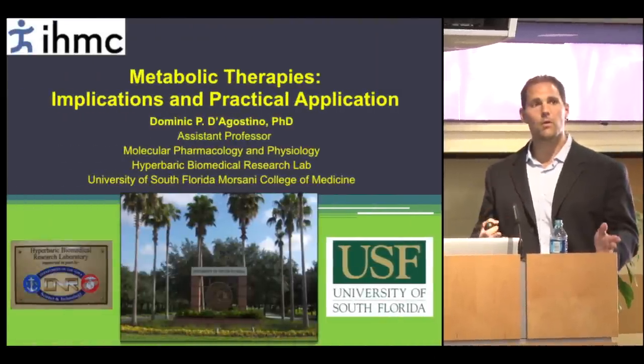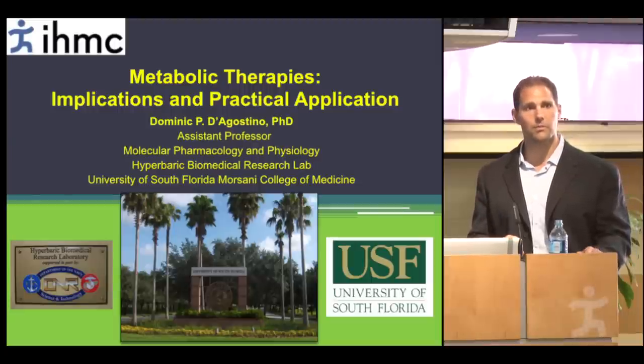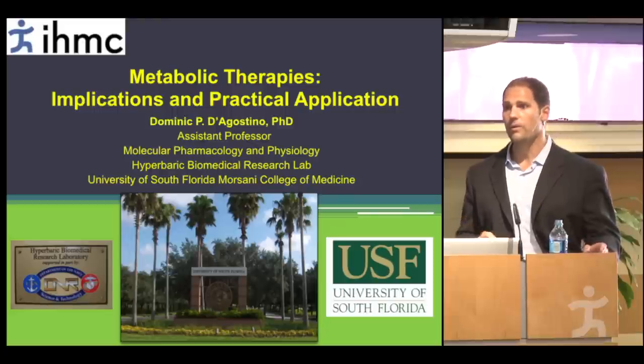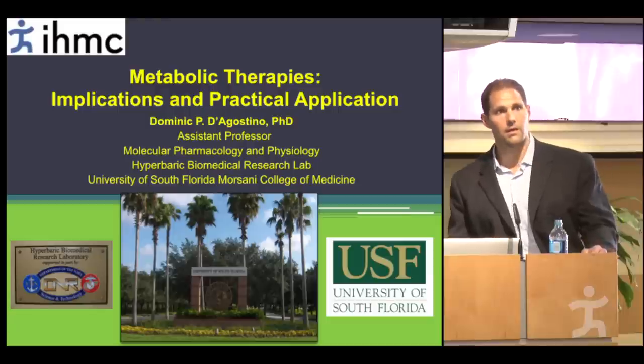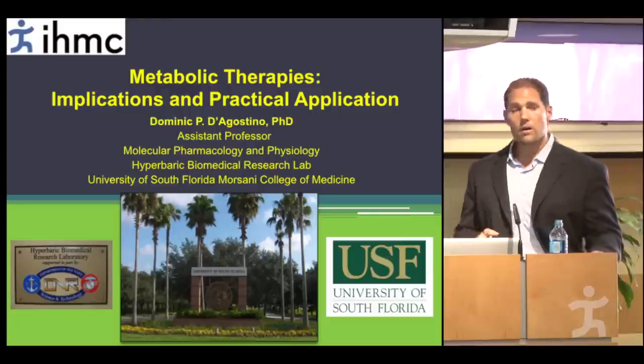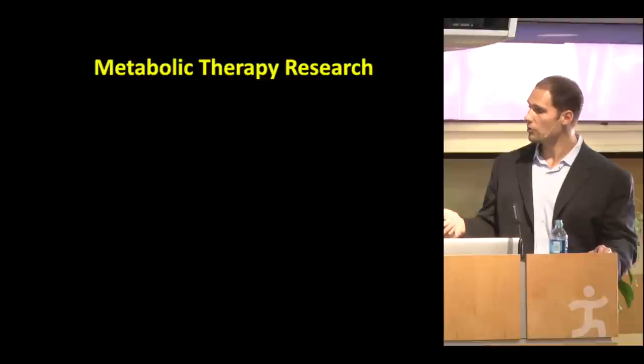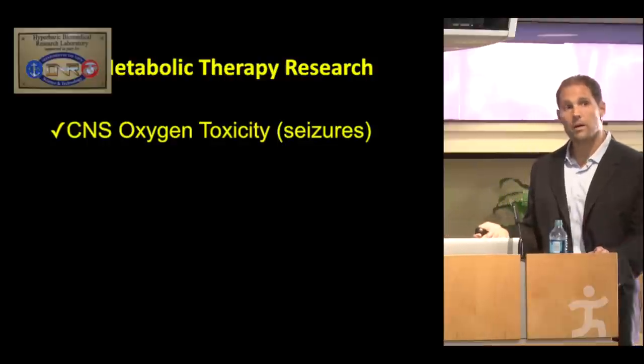Thank you for the kind introduction, Bonnie, and thank you, Ken, for the opportunity to give this lecture and be part of this lecture series. I've been really blown away by the innovation and the research going on at IHMC, and also the outreach programs, including the Summer Robotics Program and this lecture series. It's really an honor to be here today to talk about a topic I'm very passionate about, which includes metabolic therapy research.